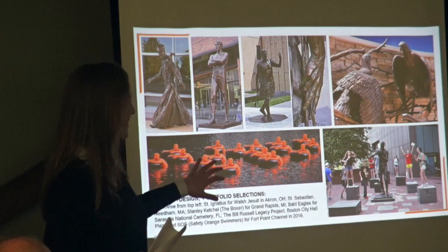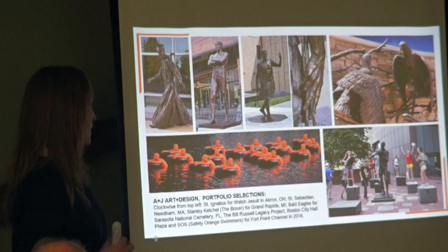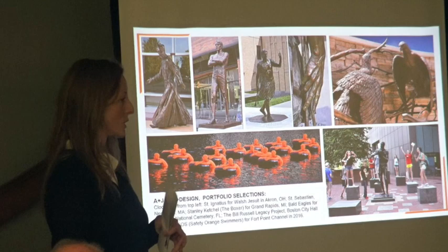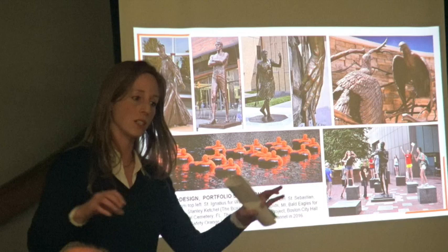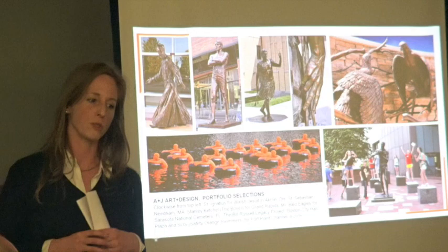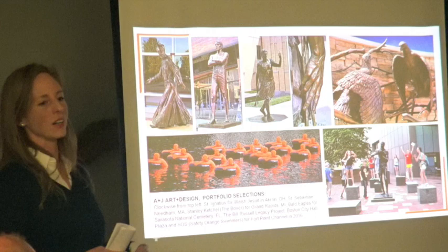On the top there are some traditional statues: St. Ignatius, a great boxer named Stanley Ketchel, St. Sebastian. There's a piece for Sarasota National Cemetery all the way on the right. On the bottom to the right is the Phil Russell Legacy Project, which is just up the street at City Hall Plaza. That's a piece that integrates a lot of different approaches to public art and traditional bronze sculpture. It's also an interactive playground where kids come and play and interact with the different units of the artwork, and it was the result of a community engagement process. Two sculptures were recently added as the result of collaboration with different groups of kids, which is something we want to do here too.